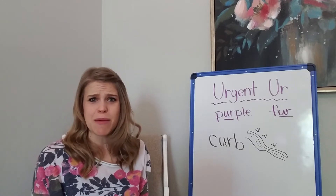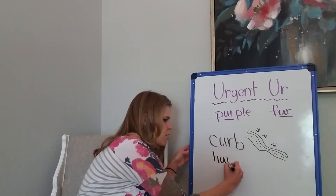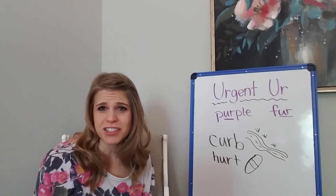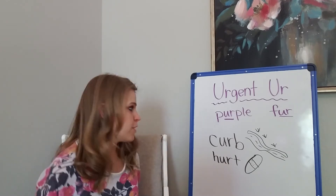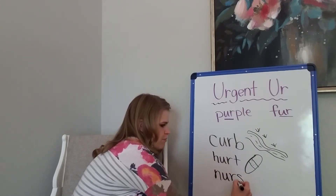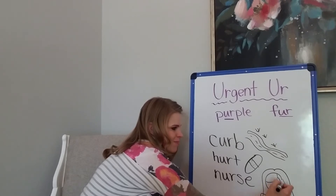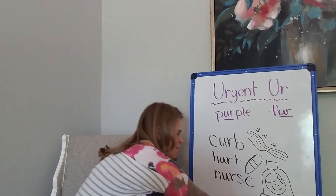Hope he doesn't trip on the curb. If he trips on the curb he might get hurt — he might trip and get hurt. There's a bandaid. Hope he doesn't get hurt. If he gets too hurt he might even have to go and see a nurse. Nurse — here we have a nurse.